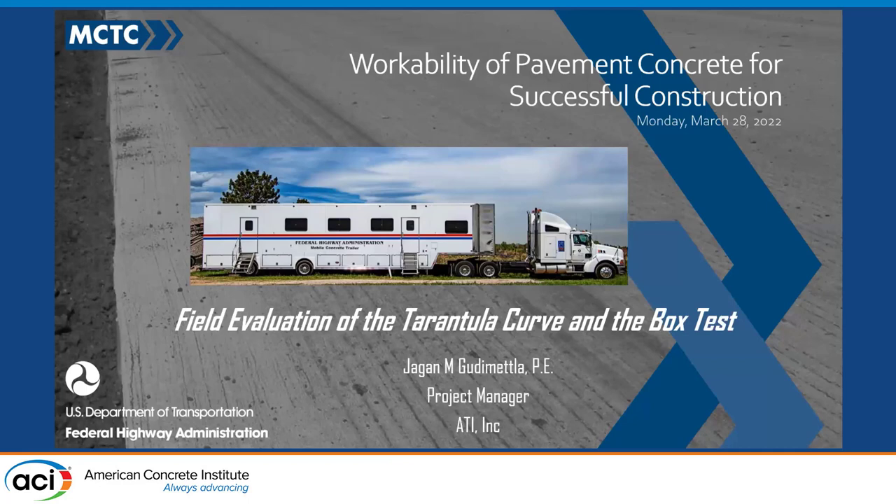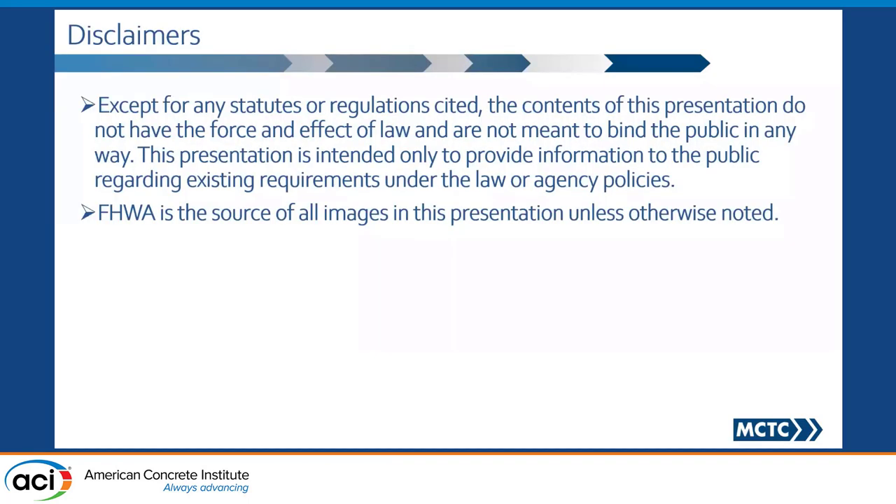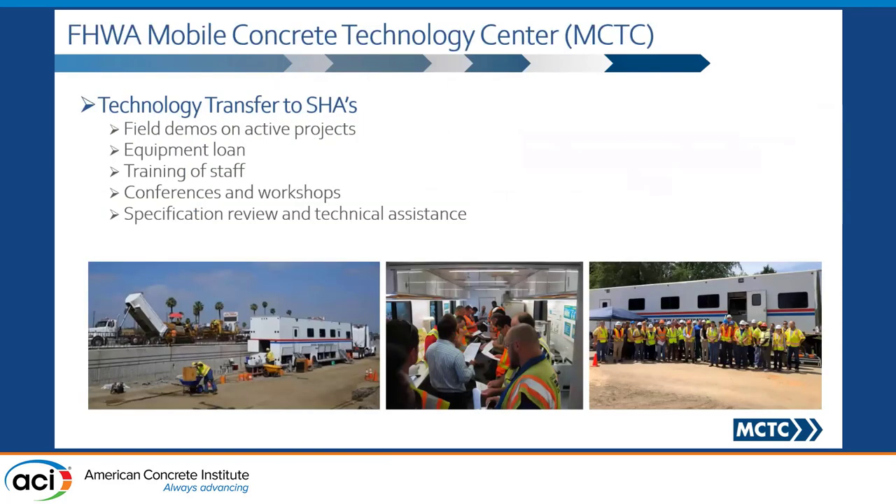We have a very unique program within Federal Highways. It's the Mobile Concrete Technology Center — it's been in business for at least 30 years. We are supposed to put that disclaimer in there. We have this unique program that goes across the country demonstrating new technologies to agencies and industry partners.